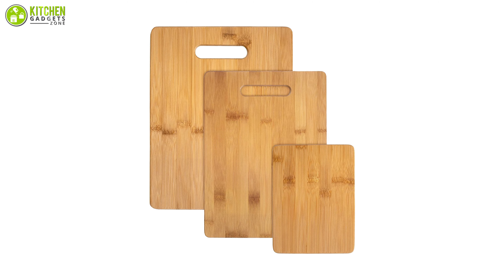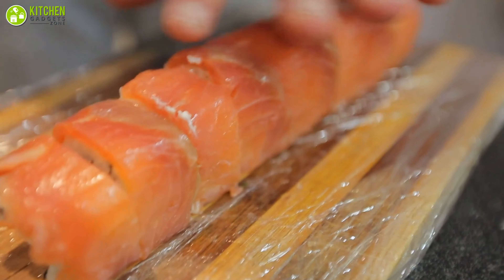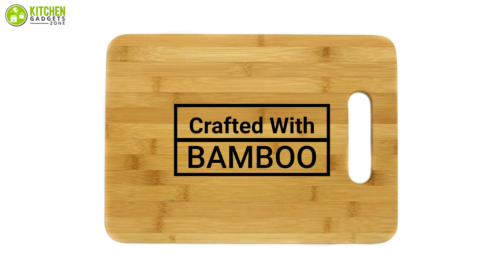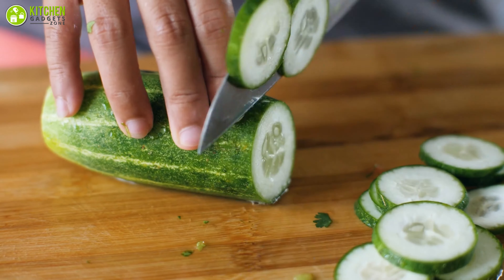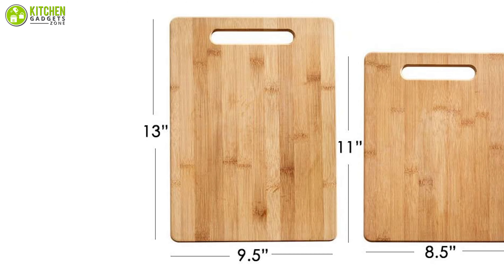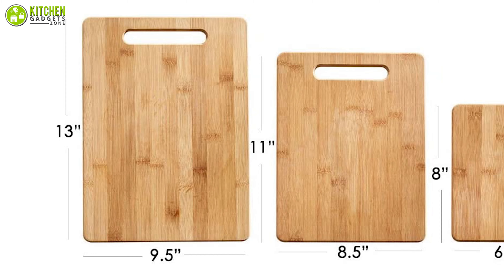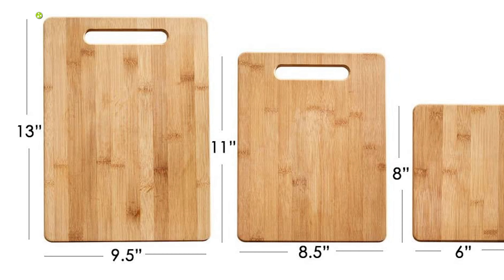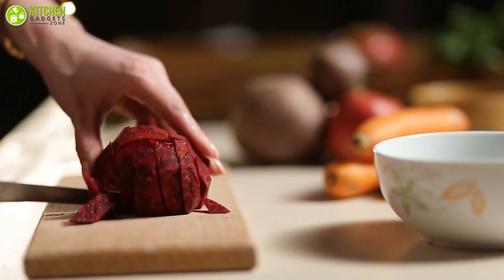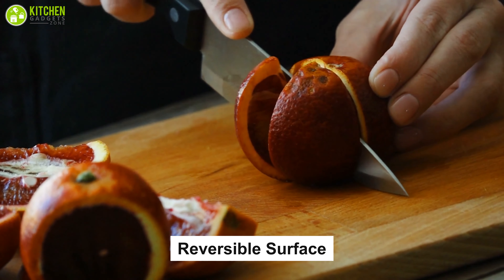The Farberware bamboo cutting board is known among users for its reliability while coming at a very affordable price. These are crafted with bamboo that is stronger than wood and simple to maintain, making it a worthwhile choice for any busy kitchen. This set includes a large board measuring 9.5 by 13 inches, a medium board measuring 8.5 by 11 inches, and a small board measuring 6 by 8 inches. As they feature a reversible cutting surface, you can comfortably use them for food preparation like slicing fruits and chopping vegetables.